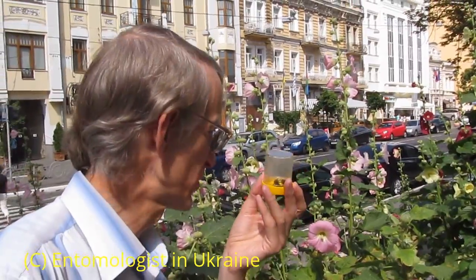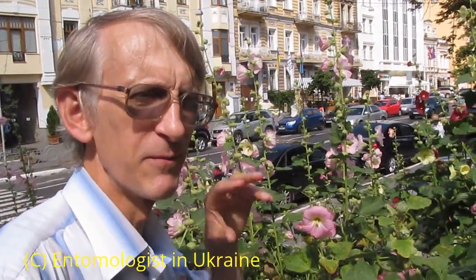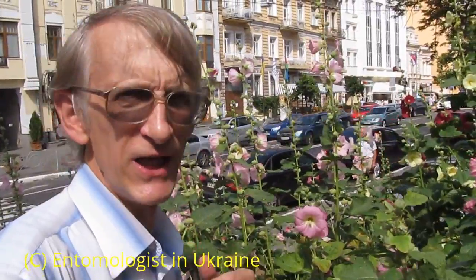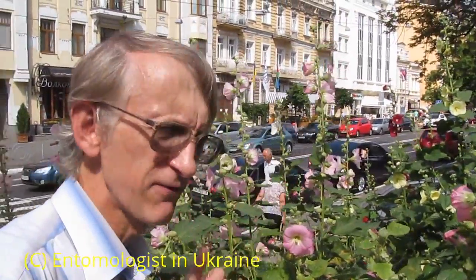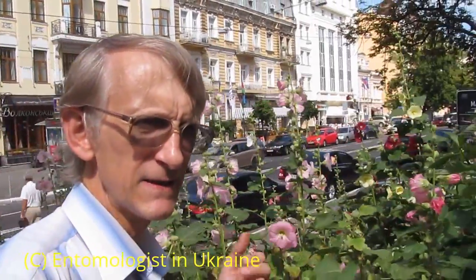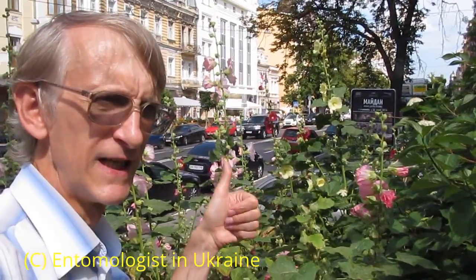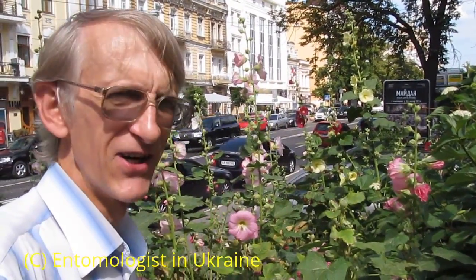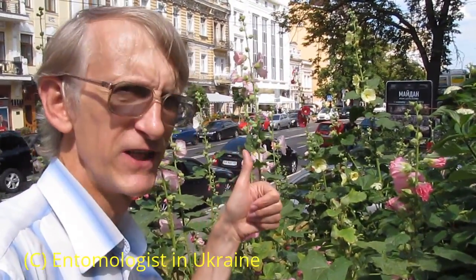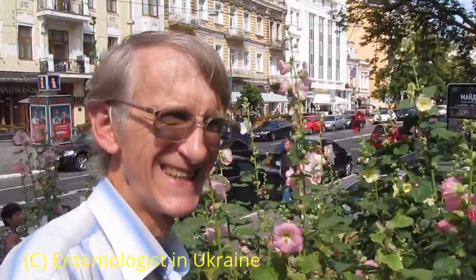I will make another video with Russian subtitles and release it a little bit later. Anyway, if you like this video, if you like these flowers, if you enjoy the city of Kyiv — welcome here! Subscribe to my channel, don't forget to press like, and see you soon. Enjoy the video, enjoy insects, enjoy nature, and good luck — enjoy hot summer 2014!